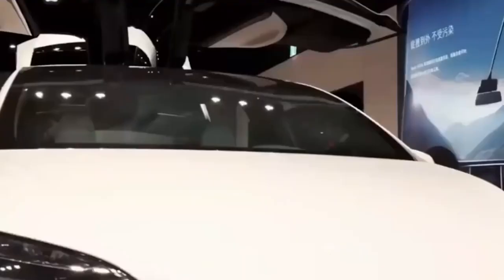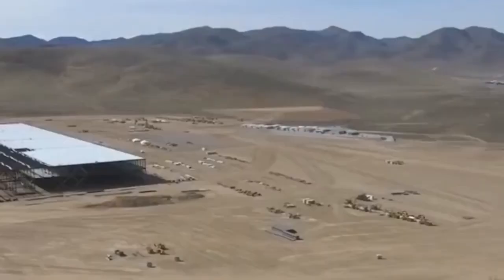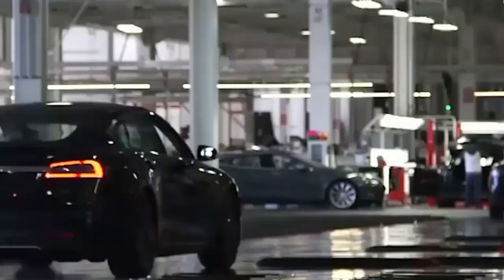Elon Musk has been criticizing German bureaucracy, claiming it is to blame for the Berlin Gigafactory's postponement. He recently turned down a substantial European award, though the reasons aren't wholly bureaucratic. This raises the question of whether Musk made the right choice in locating Tesla's major European headquarters in Germany, as Germany wasn't the only option on the table.